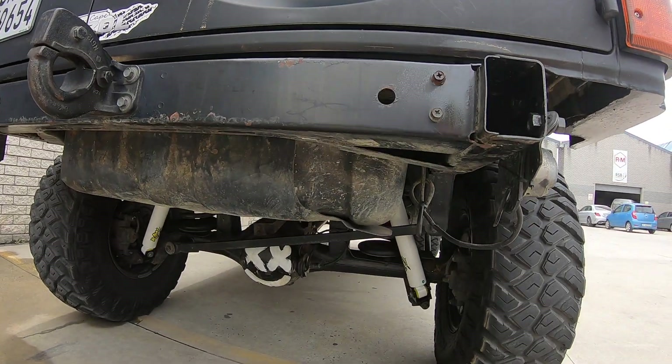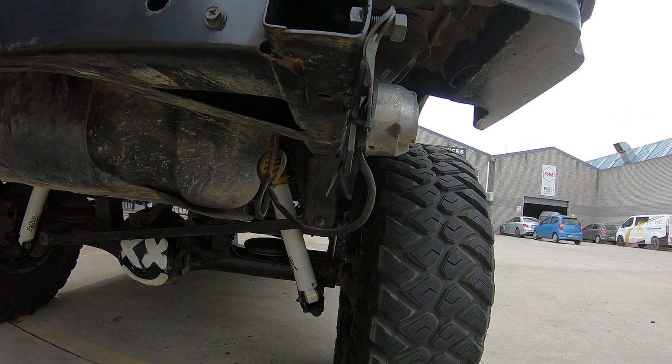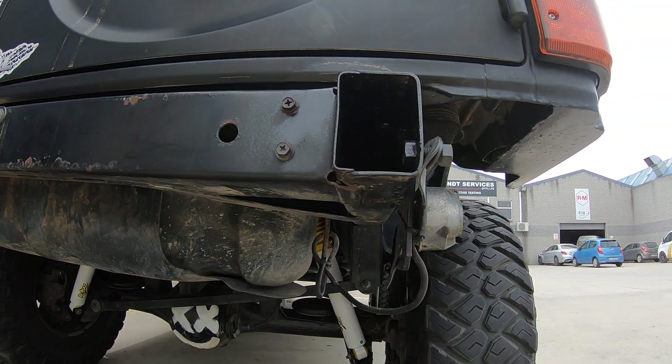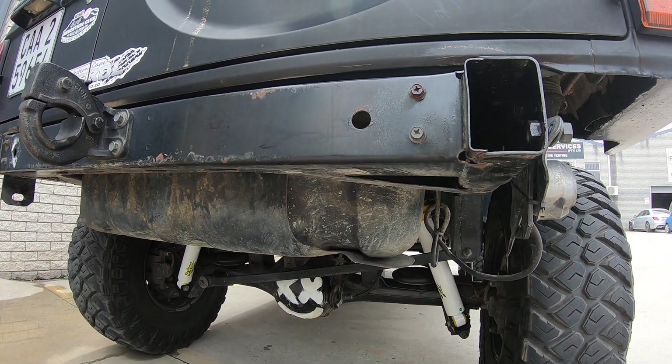Got another smiley there at the back. Got patrol four inch shocks with a little two inch bracket there as well. At the rear we also have the five inch Ironman coils. We're running the factory vacuum locker — selectable locker.